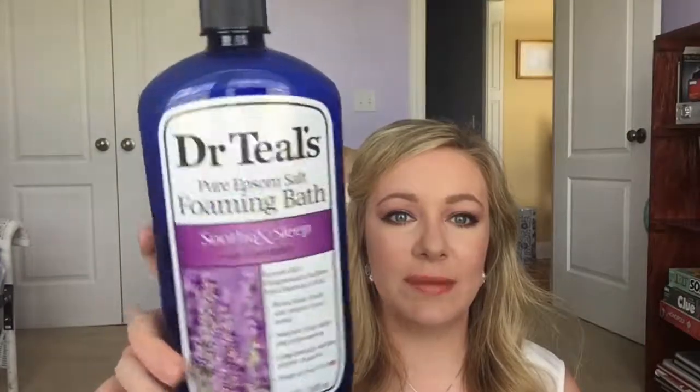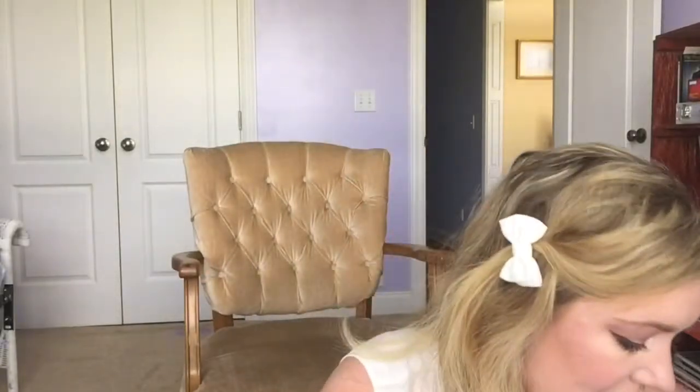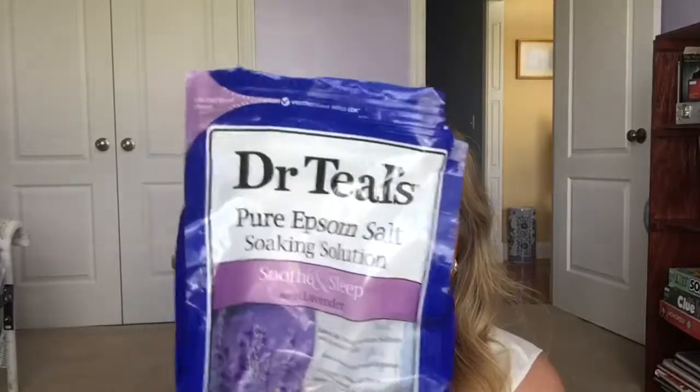The next product is one I will be repurchasing — this is Dr. Teal's Soothe and Sleep lavender foaming bubble bath. It smells so good and it's so relaxing. I'll continue to repurchase that along with the Dr. Teal's lavender epsom salts. So relaxing — if you like baths or you've never gotten into baths and would like to, pick these up and they'll make you feel so relaxed.